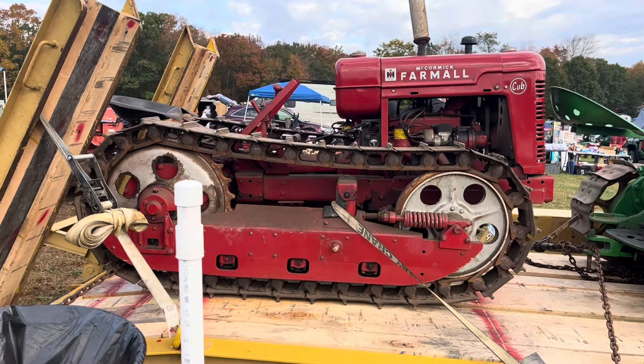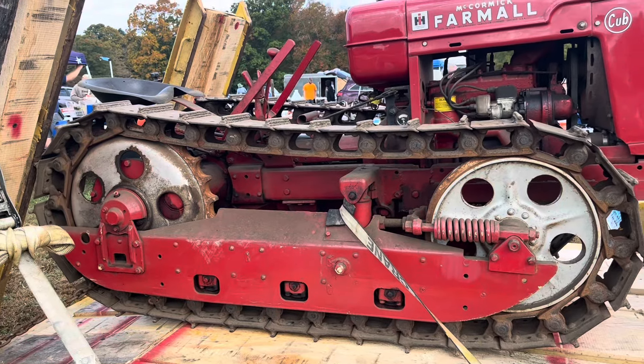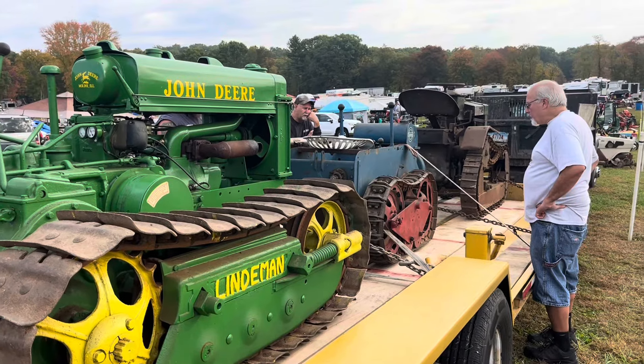See a Farmall Cub Crawler? How cool is that? Is that real or did someone make that? Got John Deere, a Ransoms, and a Klee track.